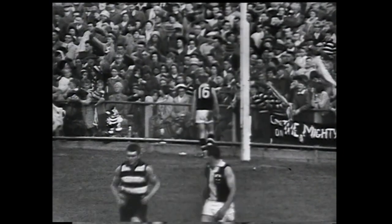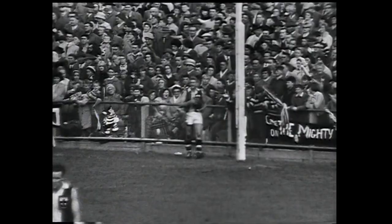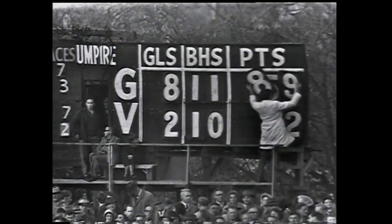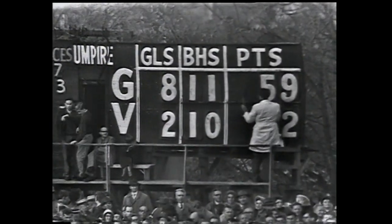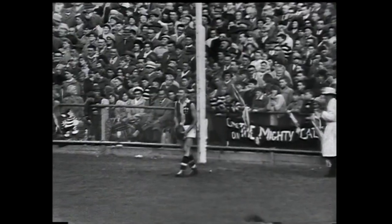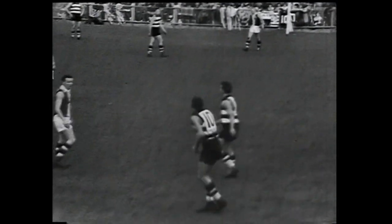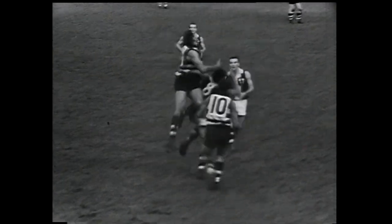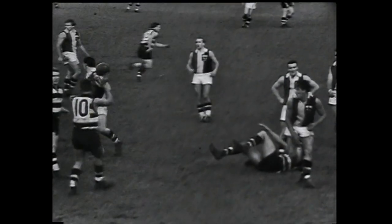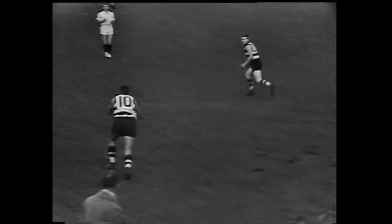Well, that demonstrates the wonderful teamwork being displayed by Geelong — they're well on top. Geelong 59, St Kilda 22. Verdon Howell kicking off, a punt kick up to the half-back line. Farmer sets himself, up behind is Sharrock — and again Sharrock demonstrating his good marking by pulling that one down.